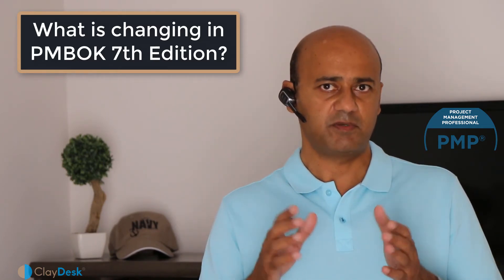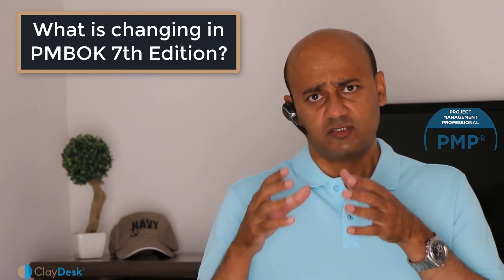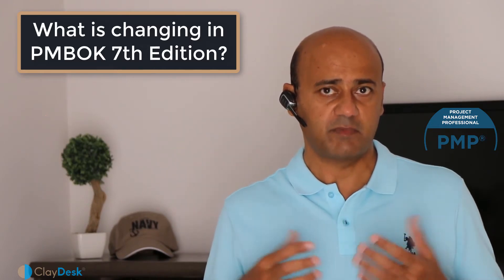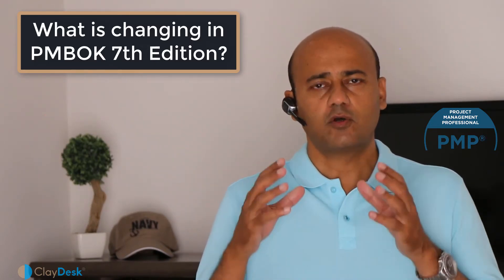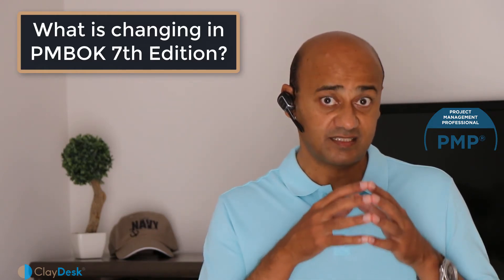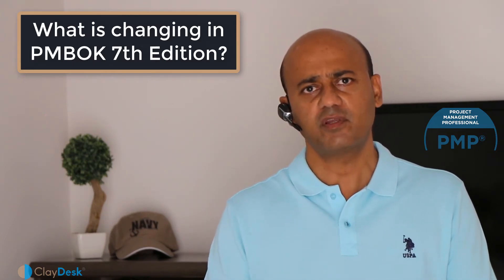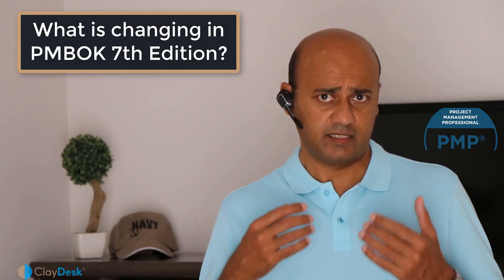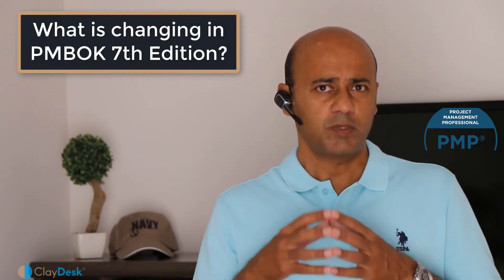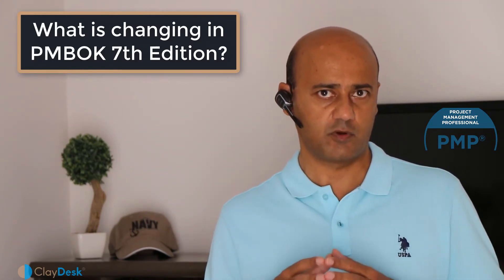The PMBOK is the backbone of the PMP certification exam content itself. Since trends are changing, the underlying fundamentals must also change. The PMBOK reflects the project management methodologies, practices, and processes being successfully used across industries and verticals around the world. Every few years, PMI conducts a study to understand how the project manager's role is evolving. PMBOK's 7th edition moves away from a process-oriented approach to a principle-oriented approach.